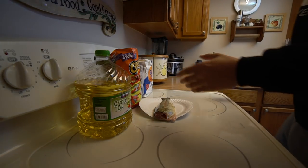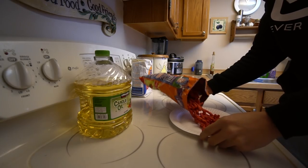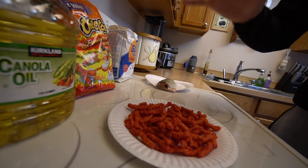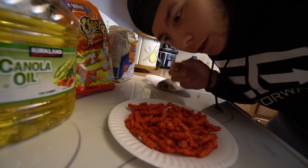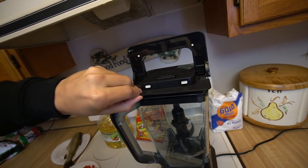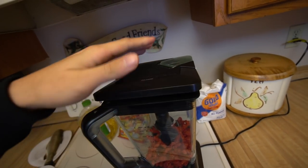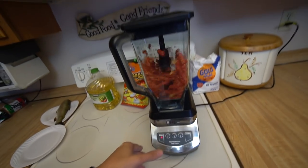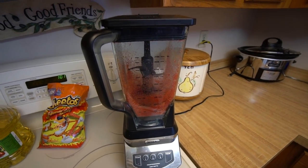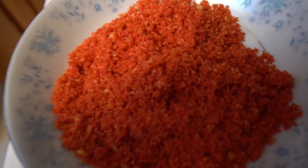First thing we're gonna do is take some of these Flamin' Hot Cheetos and pour them out into a bowl. We are going to be turning them into Flamin' Hot Cheeto dust. I'm not sure if this is the best angle to be filming, but we're gonna turn these into little dust — it's gonna be a thing. I'll be completely honest, I don't think I've ever used this food processor before. There we go — that's looking good. That is the consistency I was looking for. That's one mess to clean up.